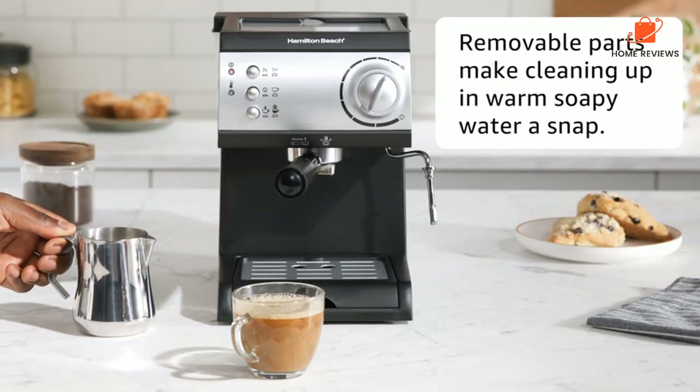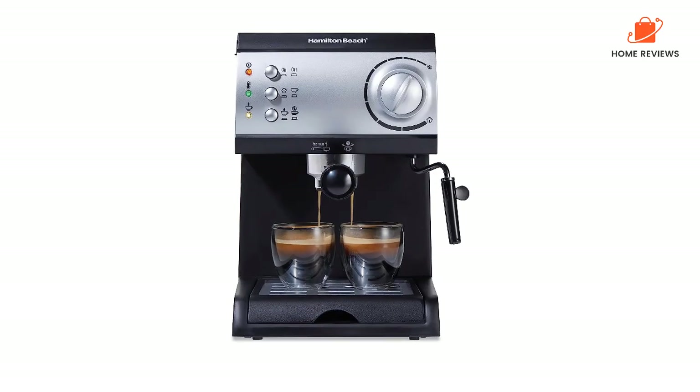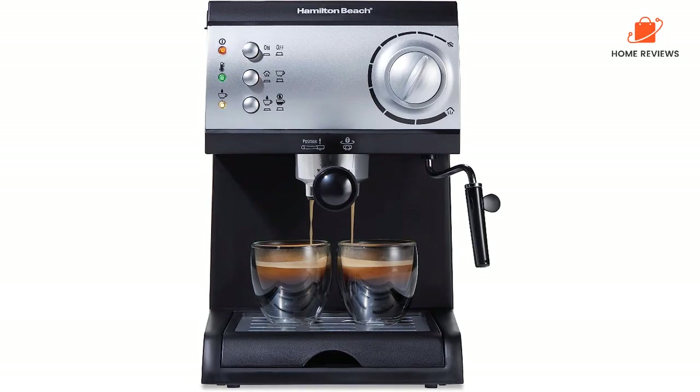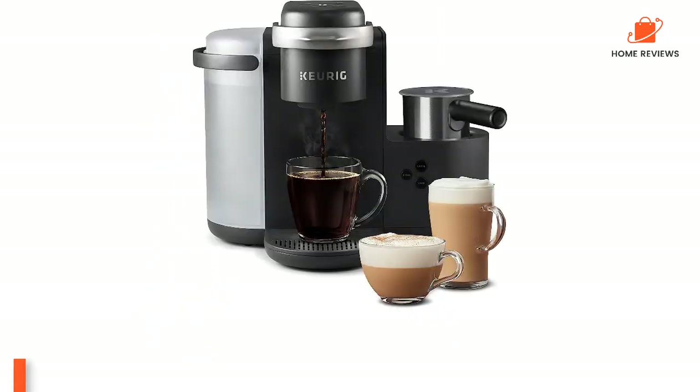Reasons to buy: lets you control steam when frothing milk, works with coffee grounds and soft pods. Reasons to avoid: does not include a frothing jug.